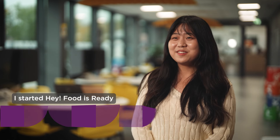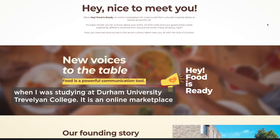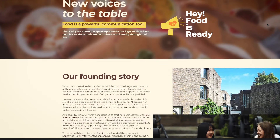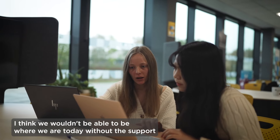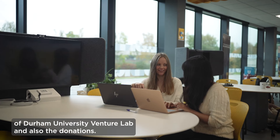I started Hey Food is Ready when I was studying at Durham University Travelling College. It is an online marketplace connecting independent cooks from different cultural backgrounds with companies looking for a diverse selection of their catering options. We wouldn't be able to be where we are today without the support of Durham University Venture Lab and also the donations.